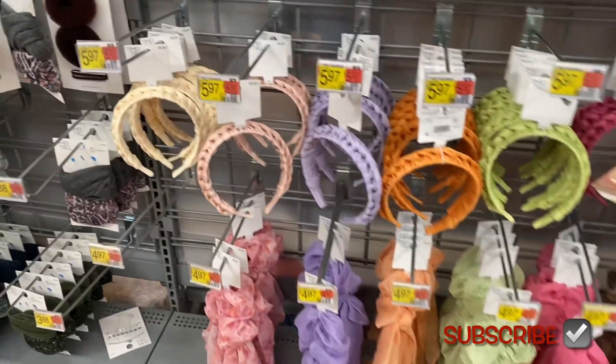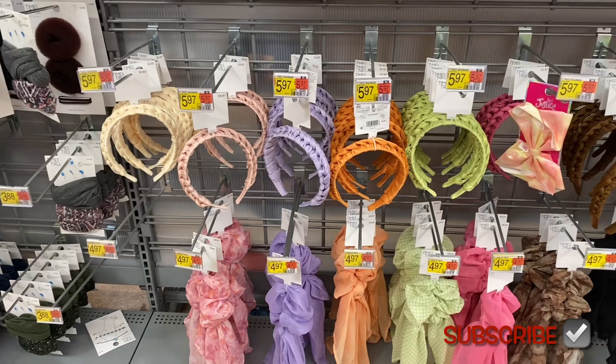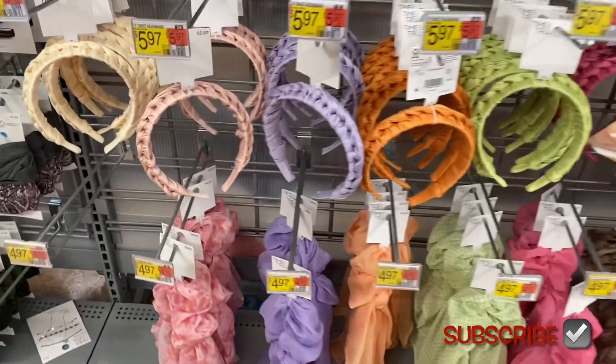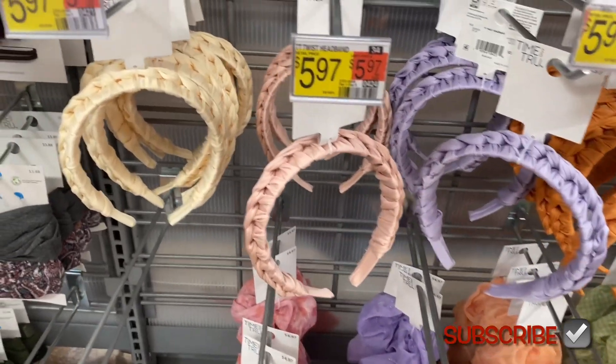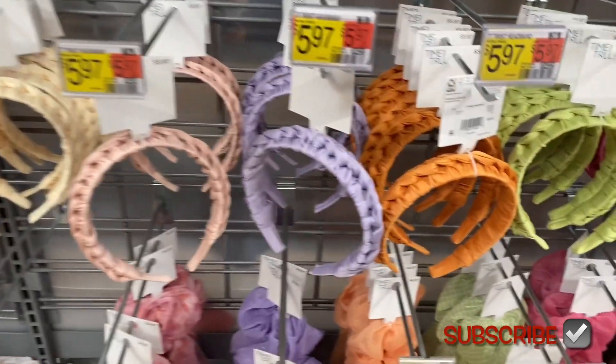They have so much new Time and True — finally! I've been waiting because they always have the older stuff over there. I'll show those too because it looks like there might be a few new ones, but they have new headbands and all kinds of stuff. It's been a long time. They have these twist headbands — I like them. They have the twist part on top.